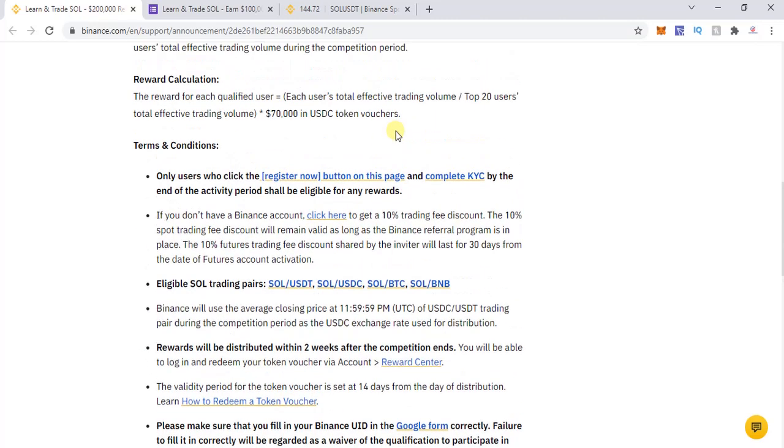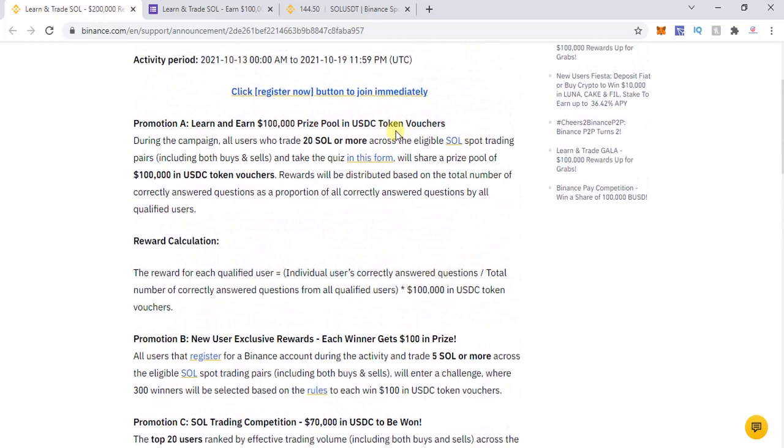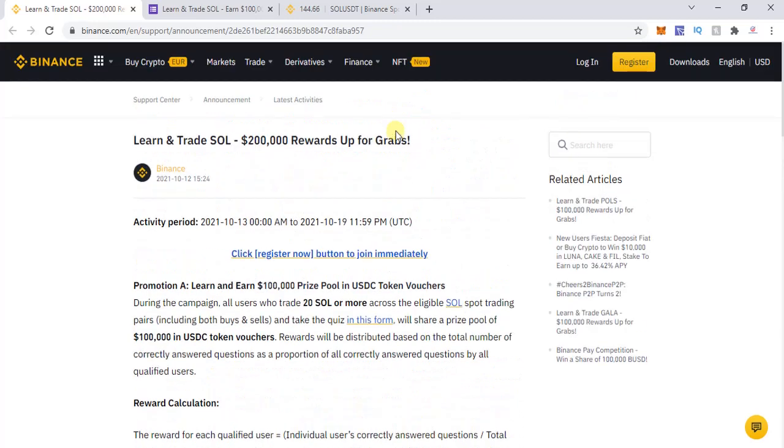The terms and conditions are listed on the page, so make sure you read them to understand exactly what you need to do. Things are quite simple — nothing overly complicated — so if you can participate in the trading competition, you might earn a decent reward.